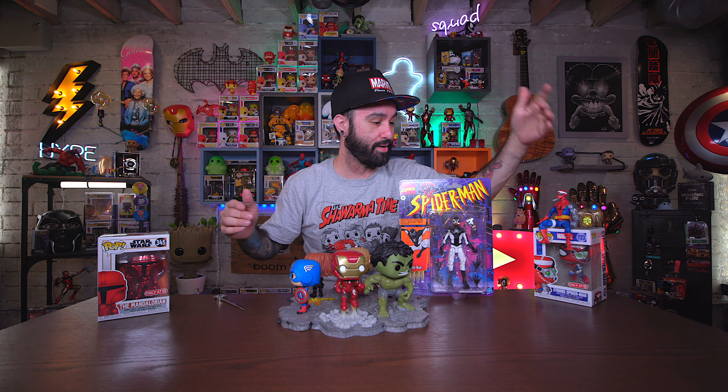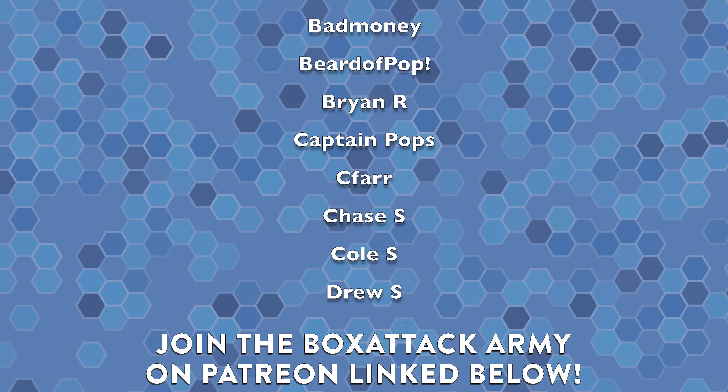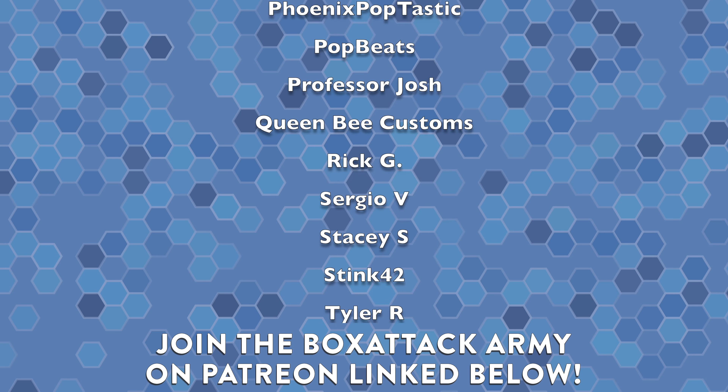Let me know what you think in the comments, and let me know your favorite from this haul — we got Negative Zone Spider-Man, Cyborg Spider-Man, the Cyborg pop, the Mandalorian chrome pop, and this huge completed Avengers set. If you enjoyed the video, hit that thumbs up, subscribe if you're new, and hit the notification bell so you don't miss new videos. Big shout out to everyone on Patreon — part of the Box Attack Army. I send pops from my collection every month, so check that link below. Thanks for watching — this has been Box Attack, I'm Dom, and we'll catch you later.